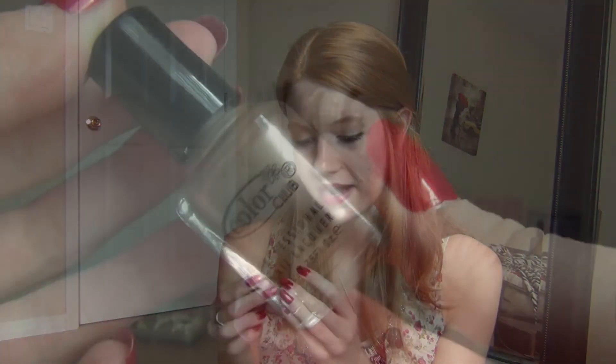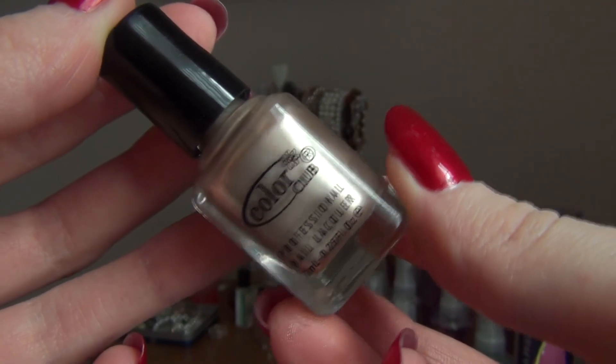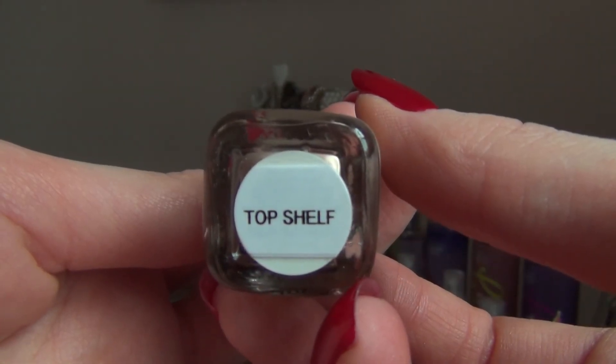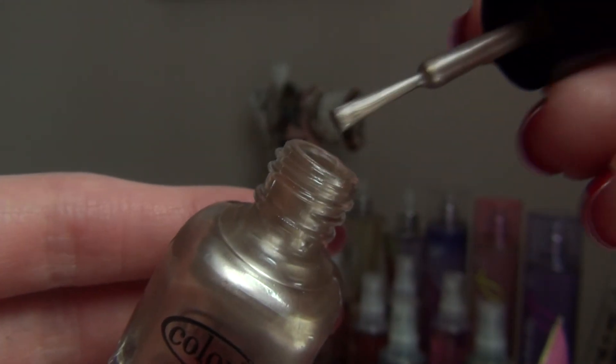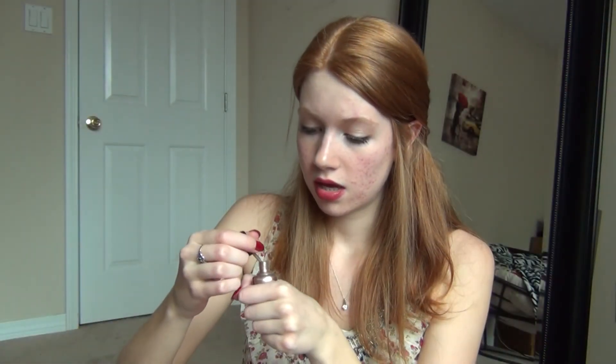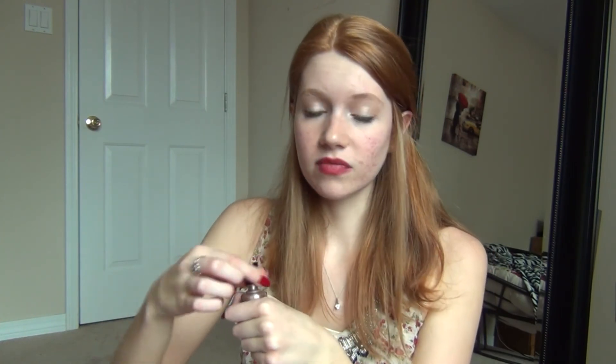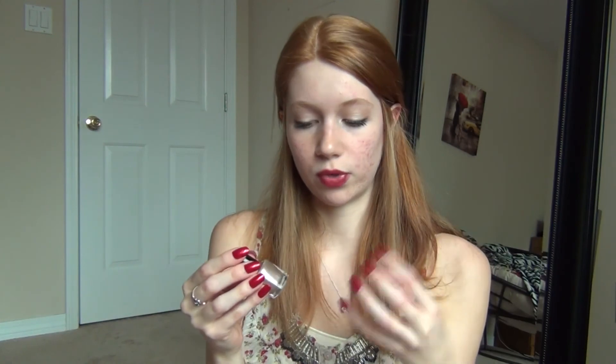And there's this Color Club Nail Polish in Top Shelf. It's kind of like a gold metallic color. I'm going to open it to see if it's going to be sheer. That seems like it's a pretty opaque color — a nice gold metallic. It's kind of a gold bronze, not a super gold. It's more like a gold bronze. So there's that little nail polish.